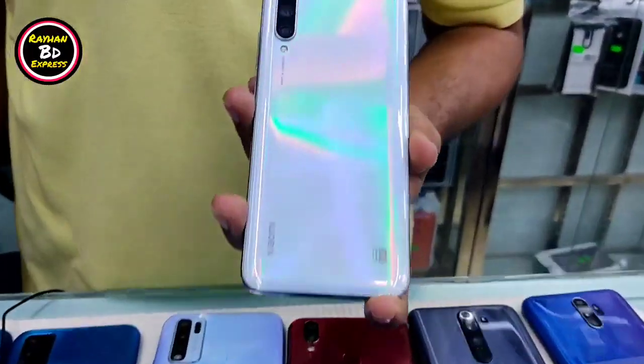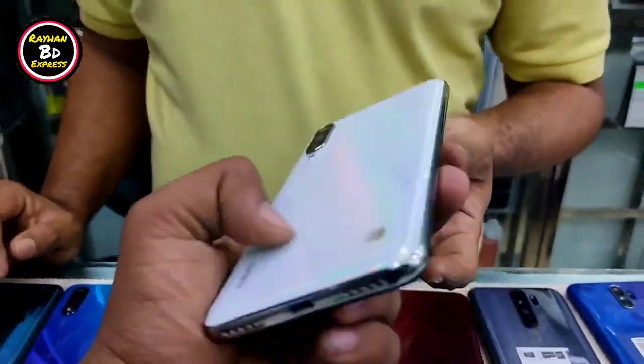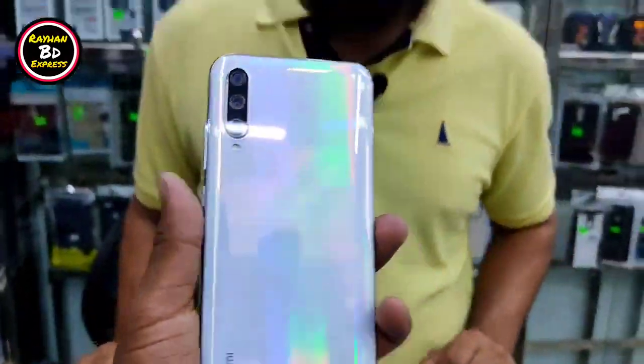Look at the Xiaomi A3 — it is model A3. The price is around 150 to 50. This is not a regular smartphone display — even the fingerprint display is here.